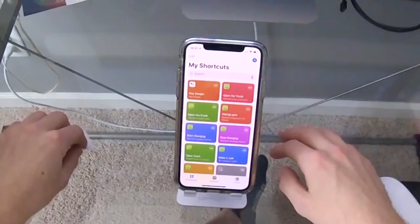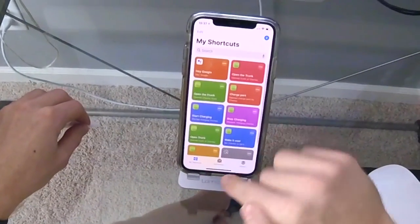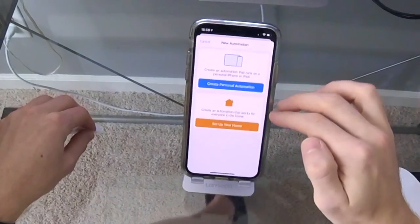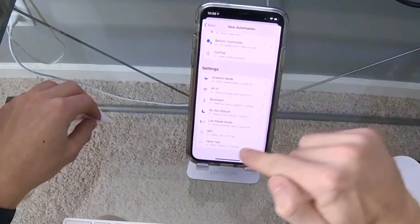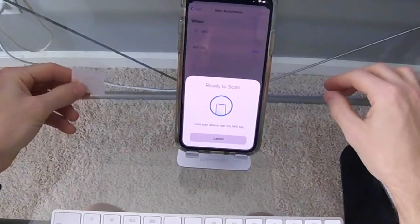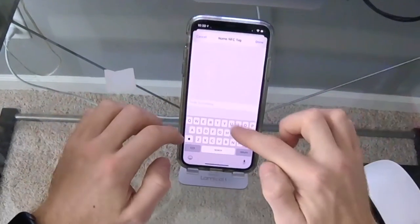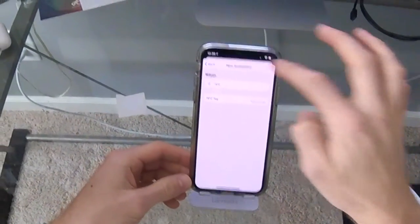You can see I have all my automations in there. Go to Automation, click the plus button, tap 'Create Personal Automation,' and scroll down to the bottom and tap NFC. Then tap 'Scan' and hold your device near the NFC tag. I have my tag right here — I just tap it to the front of my phone. Let's call this 'unlock car,' hit Done, then hit Next.